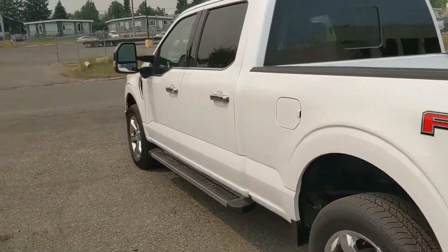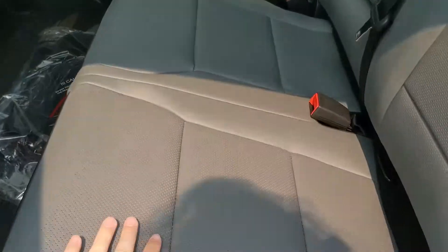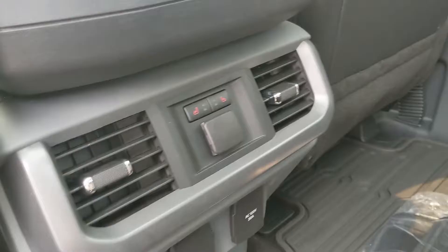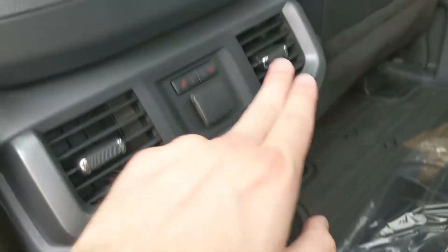Let's take a look inside. Looking at the back seat, you have seating for three with a nice full leather interior. You have fold-out armrests with two cup holders in the middle, plus a 12 volt power outlet, USB and USB-C, a 120 volt power outlet, and heated rear seats.